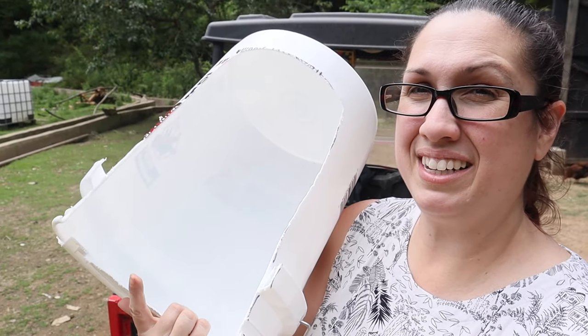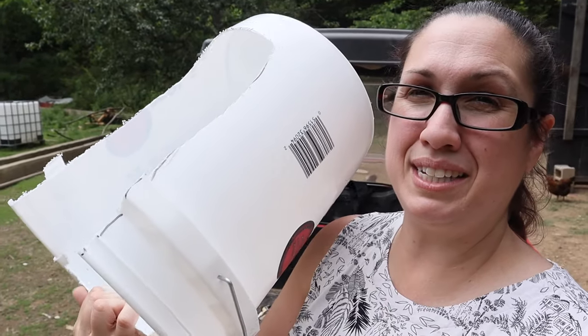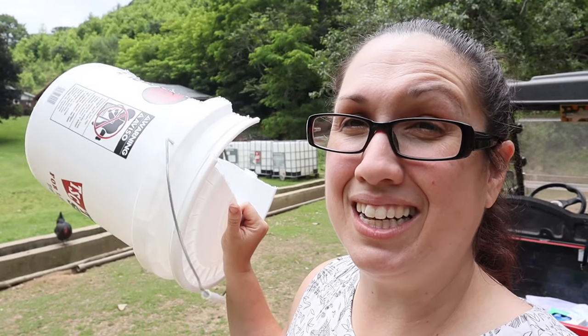Easier to clean out too — because if I need to clean out the nesting boxes, as you can see we have one broken egg in there, I can just wipe those out, spray them down, and clean them a lot easier than I can these wooden nesting boxes. Here is our five gallon bucket. What Hubby did is he cut the top part off of it, took a lid, cut that lid in half, and put it on here. Now we have this awesome nesting box. We're going to go ahead and mount it on the inside to the wall, fill it with shavings, and it will be ready for the hens.